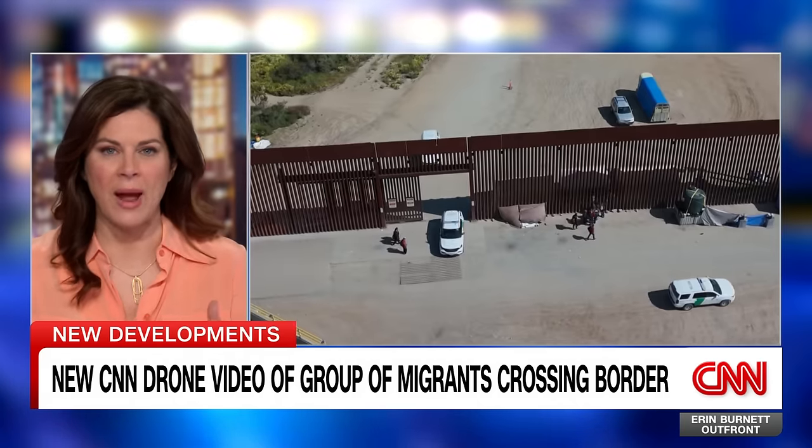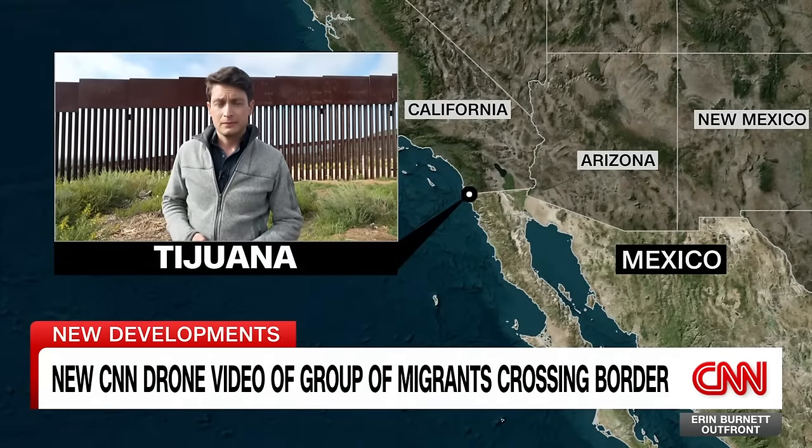Our David Culver is out front there at the border in Tijuana, Mexico. And David, it was you and your team who captured this video of these migrants as they were crossing the border. What did you see? How did they do it?